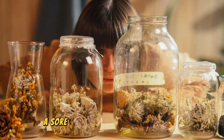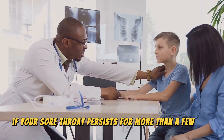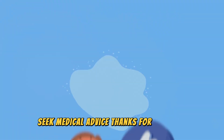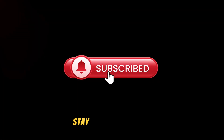So there you have it — a sore throat doesn't stand a chance against these natural remedies. Remember, if your sore throat persists for more than a few days or is accompanied by severe symptoms, seek medical advice. Thanks for watching. If you found this video helpful, give it a thumbs up and hit that subscribe button for more health tips. Stay healthy, everyone.